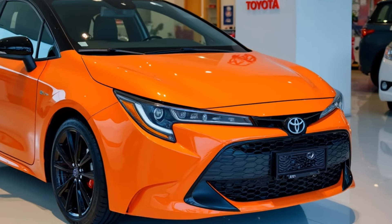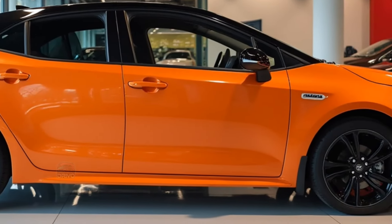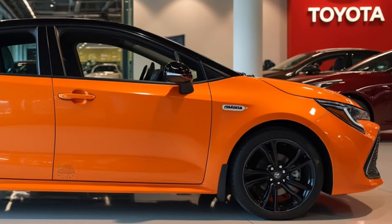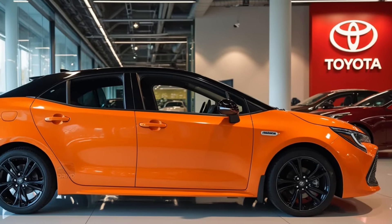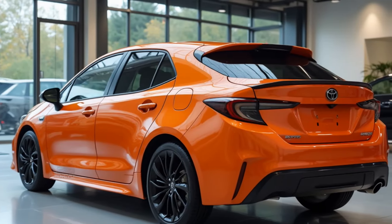The Corolla FX offers several trims, including the base model, sportier variants, and a hybrid option. Pricing is competitive, with higher trims adding features like leather upholstery, advanced safety tech, and larger wheels. Each trim level is designed to cater to different driving preferences and budget ranges.